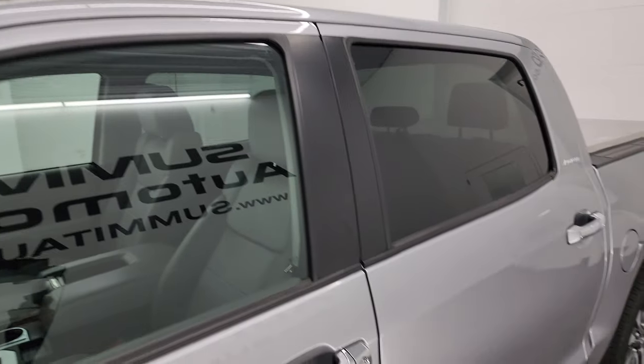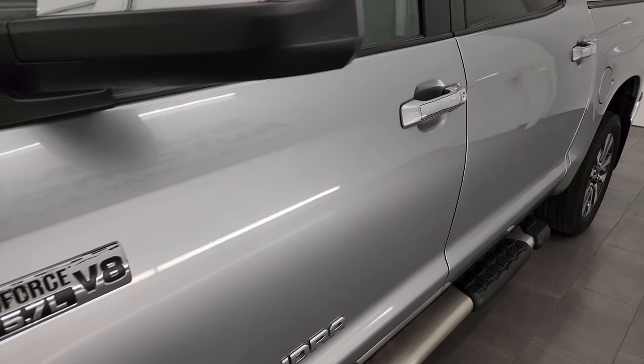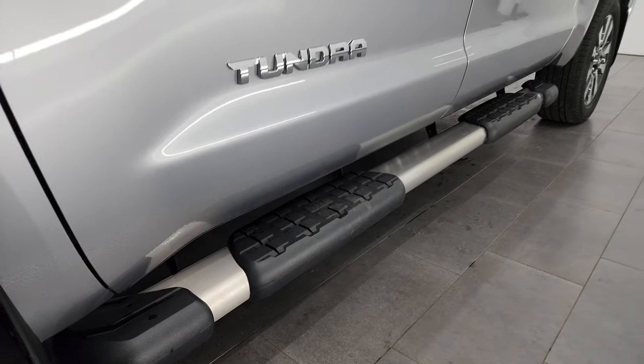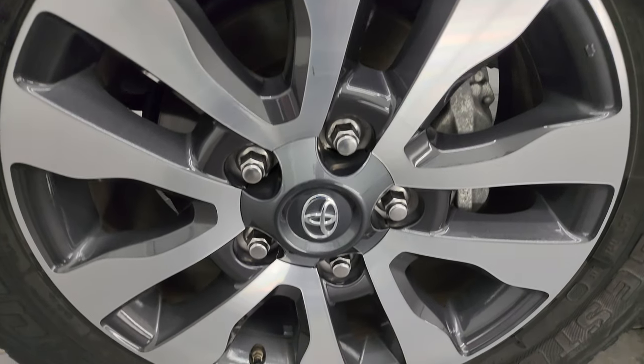Silver Sky Metallic is the color. I shoot all my videos in 4K. If you like the video, consider subscribing to the YouTube channel, click the bell notifications, get updates on the videos I do each and every day, as well as having access to one of the largest catalogs of vehicle walk-arounds on YouTube.